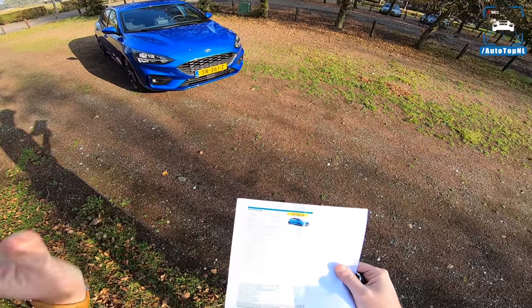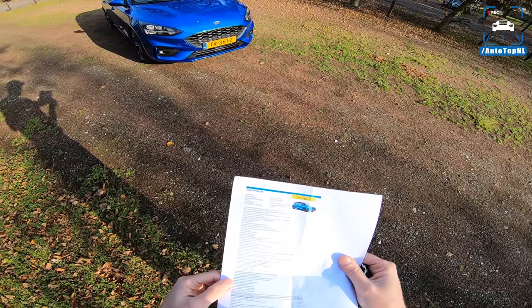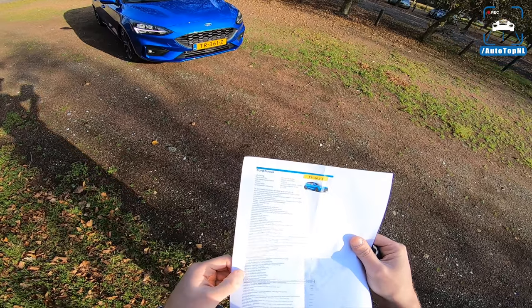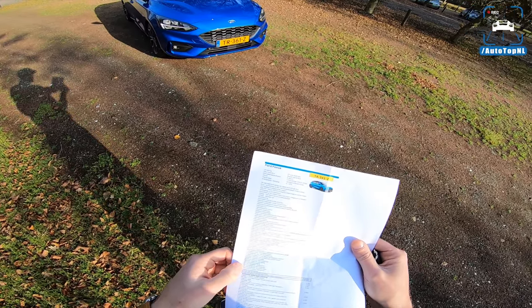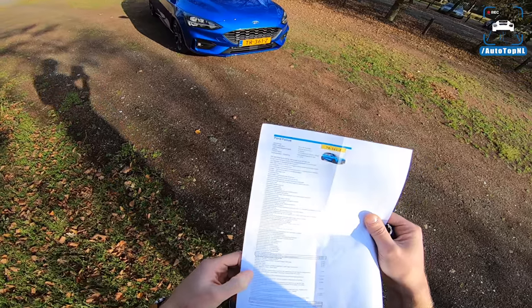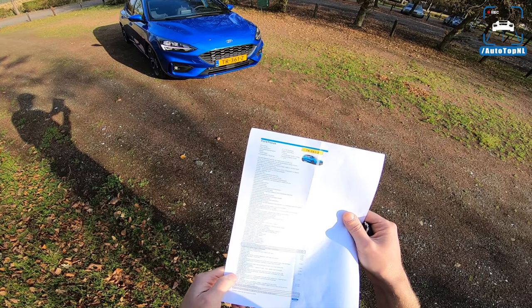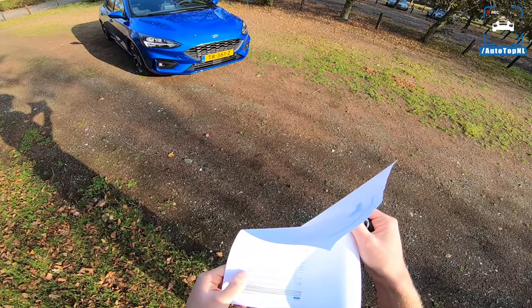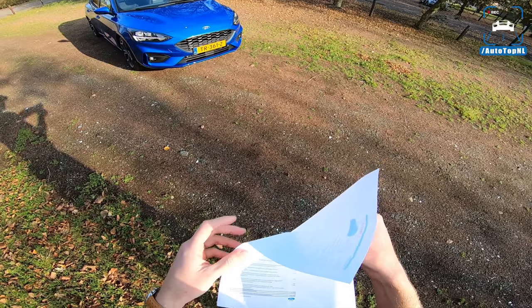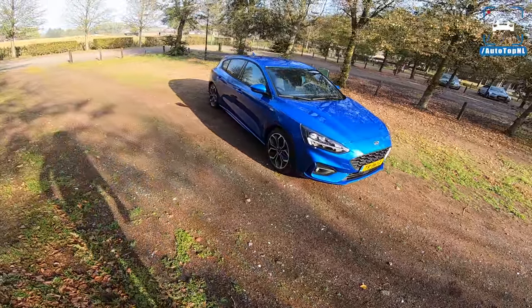It has heated seats, a heated steering wheel, sports seats, leather steering wheel, ST line. ST line rear bumper with diffuser, ST line grille, ST line front bumper, side skirts, and suspension. It has a technology pack, winter pack, parking pack, B&O audio system at 675 watts, which is pretty cool. It also has an ST line style pack with red accents, a big rear spoiler, and red brake calipers.